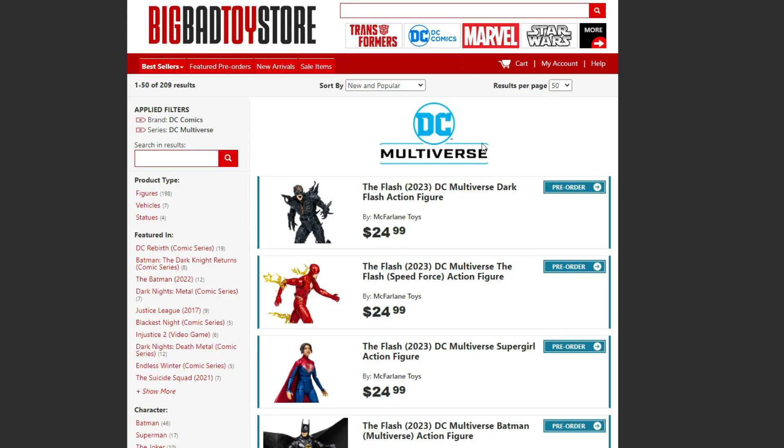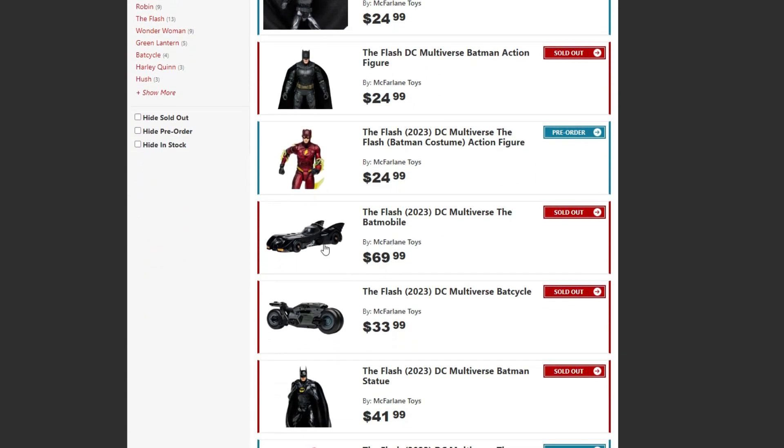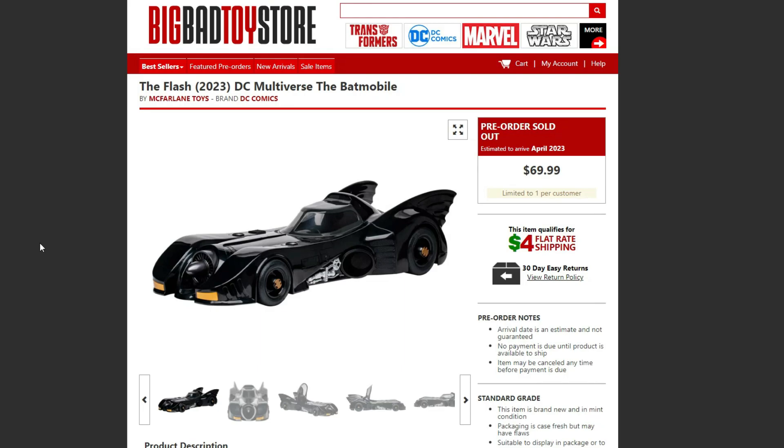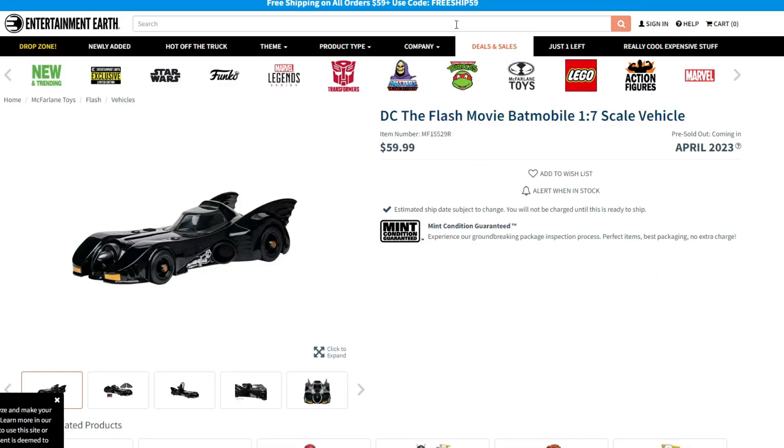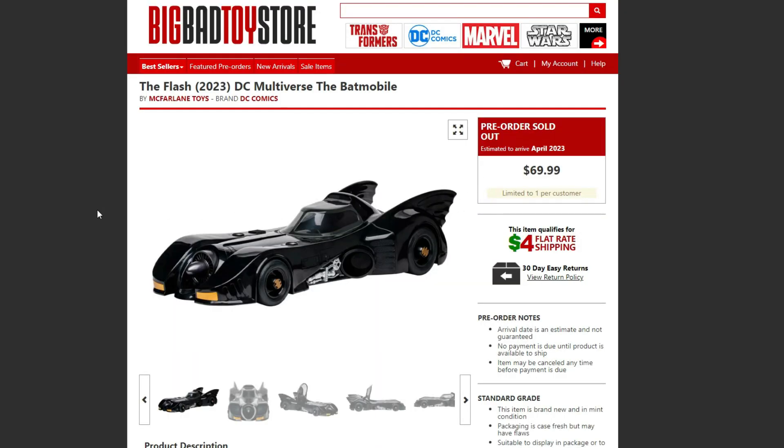For pre-orders, all these figures are available at Big Bad Toy Store, Entertainment Earth, Amazon, Walmart's website, and Target's website — available everywhere. Some of this stuff is selling very very quick. Scrolling down, you can see the Batmobile and the Bat Cycle. We can finally talk about the Batmobile price — it's kind of weird because different places have different pricing. Big Bad Toy Store has it for $69.99, Entertainment Earth had it for $60 but it's sold out, Walmart also had it for $60, but I'm also hearing other places have it for $80. So for $60, that's definitely worth it; $70 is not too bad either; but $80 does seem very high.